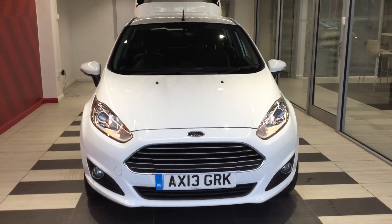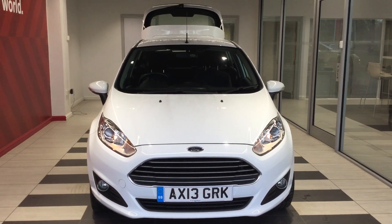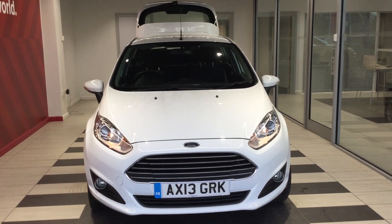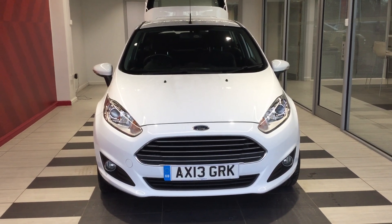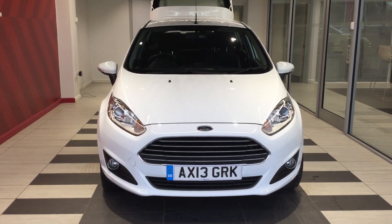So just to finalise — we've been looking at the Ford Fiesta 1.25 ZTEC. My name's Richard. If you do require any further information then please contact me directly on 01733 267 606. Thank you for watching.